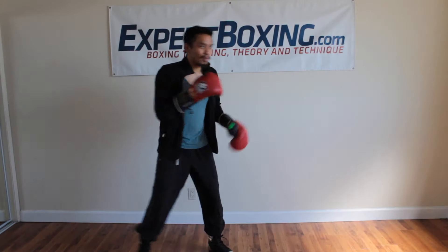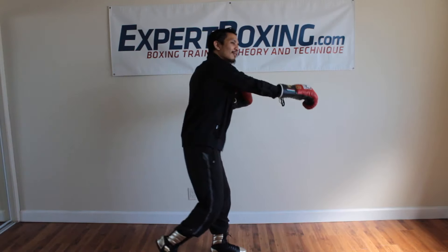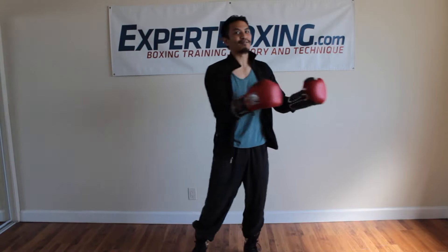When he throws a right hand, that's when I go to my right. When he throws a left hand, that's when I throw my right hand and go to my left. So there's a lot of back and forth like this — harmonious back and forth.